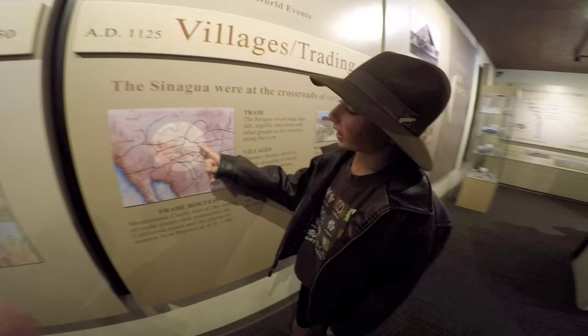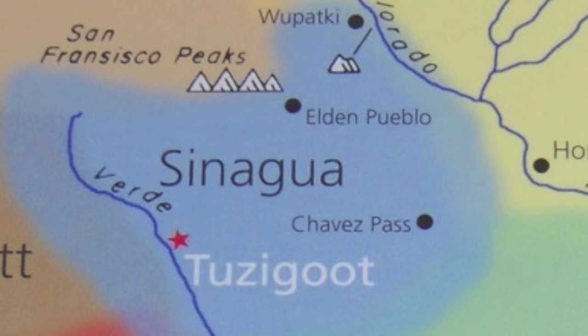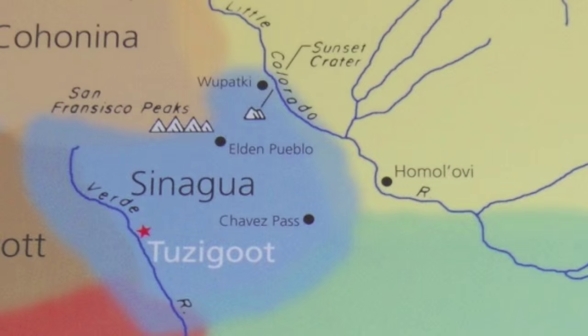Sanagua's home, Montezuma's Castle, is halfway between Flagstaff and Phoenix. Here is another map of where they lived. The Sanagua moved south when the Sunset Crater Volcano erupted near Flagstaff.